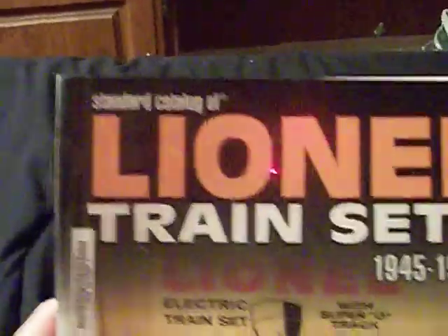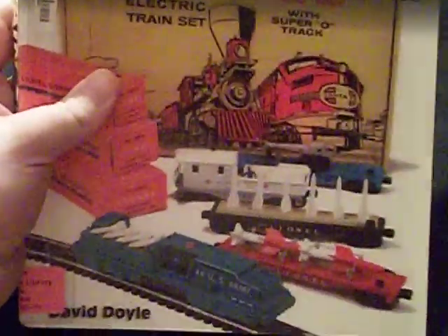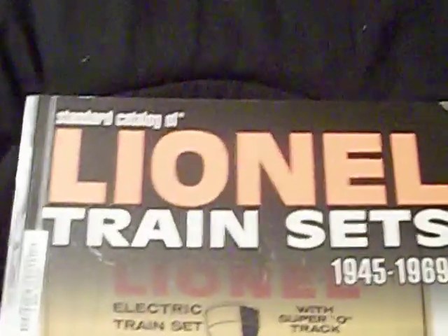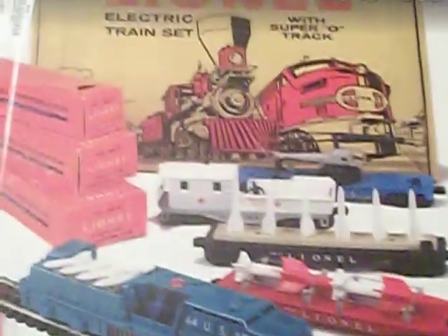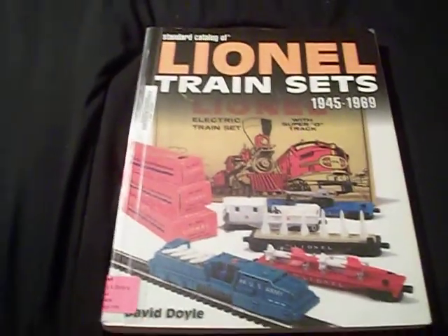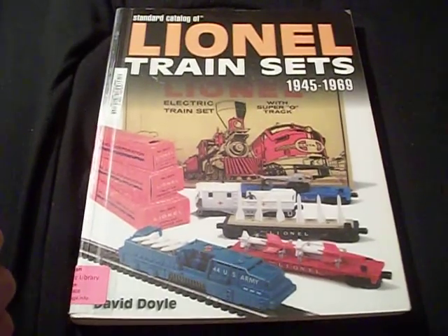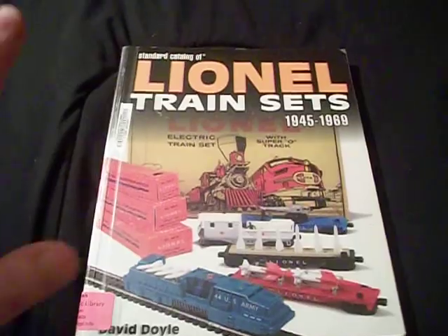If I were you, buddy, I'd definitely get a copy of this book. If you're going to be trying to collect post-war train sets, this will help. It's by David Doyle and it's a great book. And if anyone else wants to watch this and learn something, let me know. Until next time, this is Comet Urban signing off — good day to you guys.